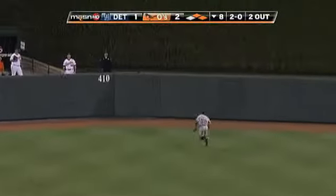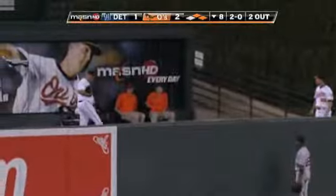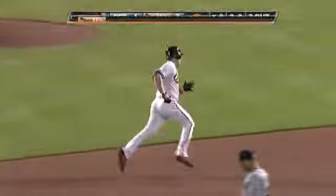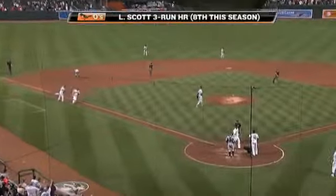And Scott takes that one to center field. Granderson going back — warning track — wall. Goodbye. Home run. He's got one hot bat. Luke Scott — a three-RBI homer in the bottom of the eighth inning.